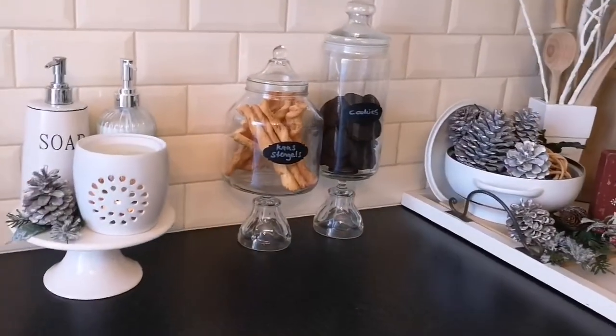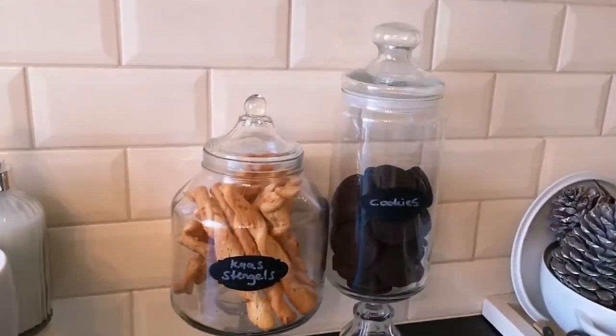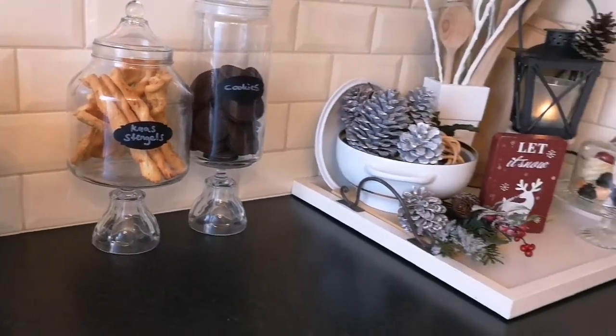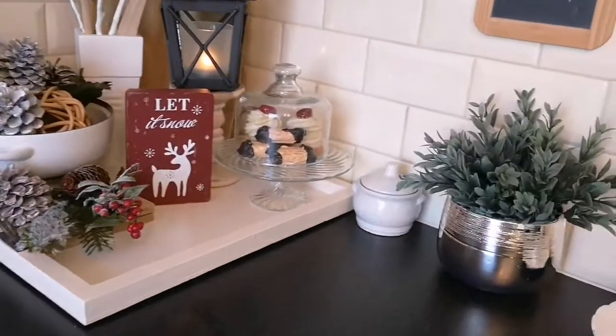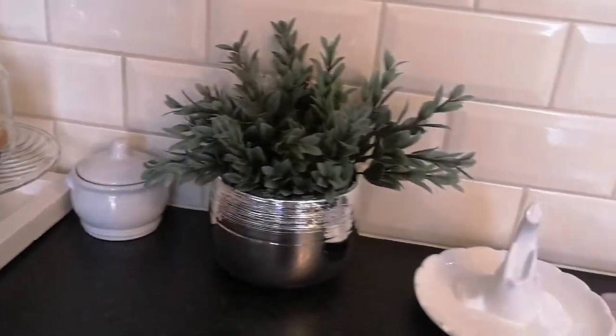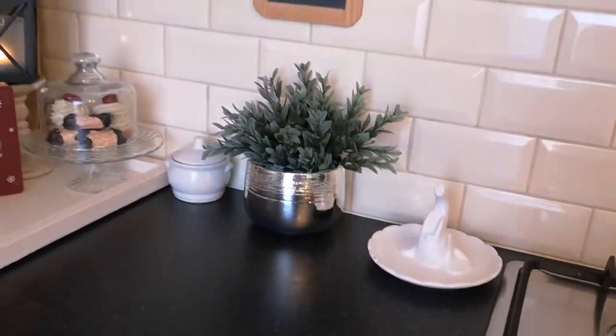I wanted to show you how this winter vignette looked in my kitchen with my other decor. I am so happy with the outcome - I am loving the result and it makes me feel so wintery and cozy.